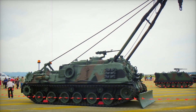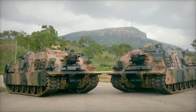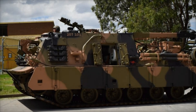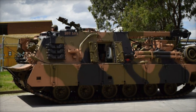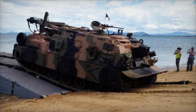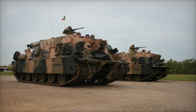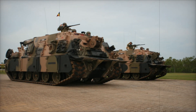Developed by BAE Systems, the M88A3 Hercules is an armored recovery vehicle that significantly improves upon its predecessor, the M88A2, in power, mobility, and survivability. The system is specifically designed to recover some of the heaviest combat vehicles in the Army's fleet, including the M1A2 Abrams tank, which weighs a massive 80 tons. The M88A3's enhanced lifting capabilities, combined with improved armor and mobility, make it an indispensable tool for the Army's recovery operations.